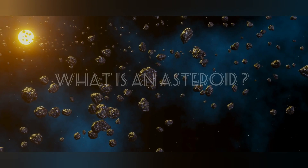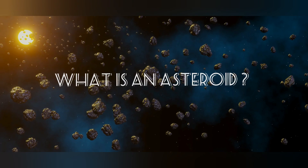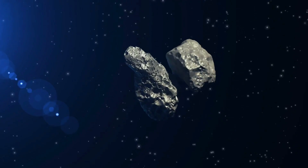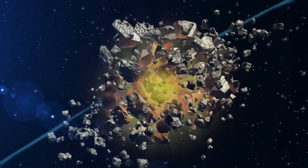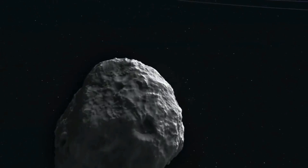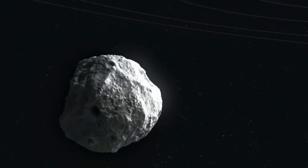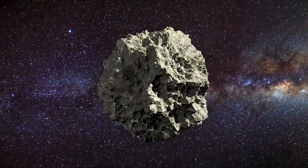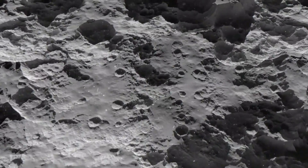What is an asteroid? Asteroids are small, rocky objects that orbit the Sun. They are leftover building blocks from the formation of the Solar System about 4.6 billion years ago. There are many thousands of known asteroids, ranging in size from several kilometers in diameter to mere meters. Some asteroids even have their own moons.